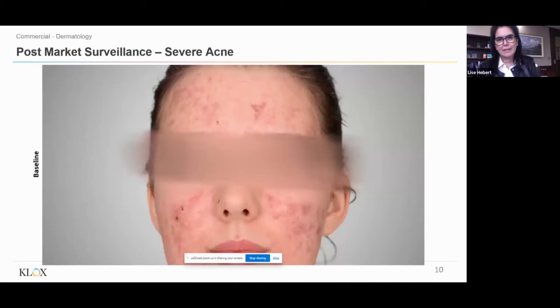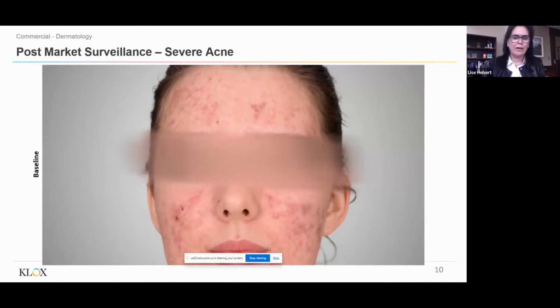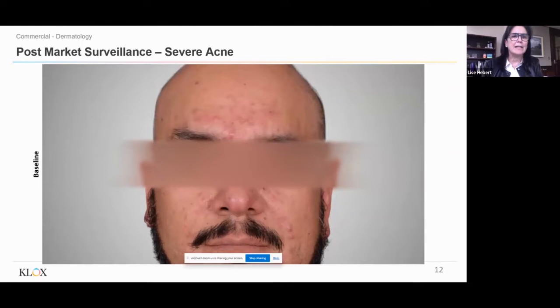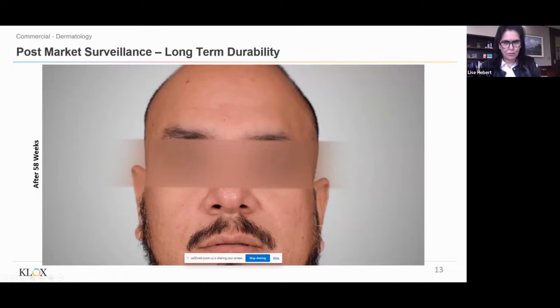Here is a patient being treated in the market — this is her at baseline. We treat patients for six weeks, twice a week for just a few minutes. We stop treatment after six weeks, and this is her after 45 weeks without any further medical intervention. And the same in this gentleman — severe acne at baseline, and after 58 weeks being treated only for six weeks. Our systems are associated with long-term durability.